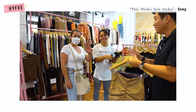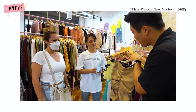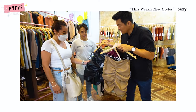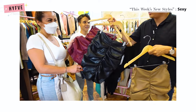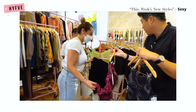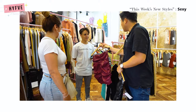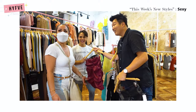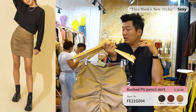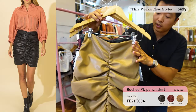For our last item we have a ruched pencil skirt. We spoke with Norah from Mexico about her favorite color combination. She suggested pairing it with a piece on top — she's adding it to her order right now! You can easily pair this ruched pencil skirt with a crop sweater or an off-shoulder top — it goes with almost anything. It's only $12.50 and comes in three different colors.